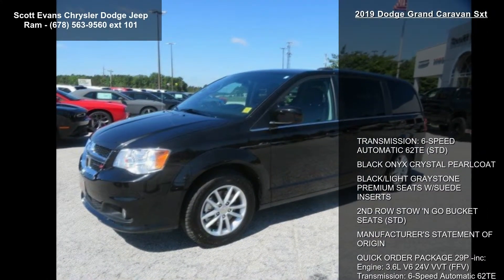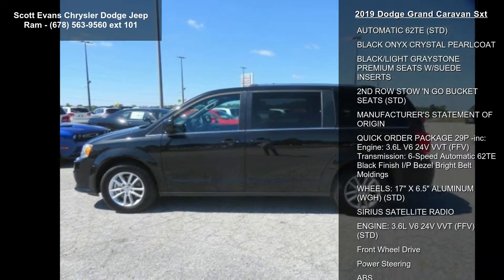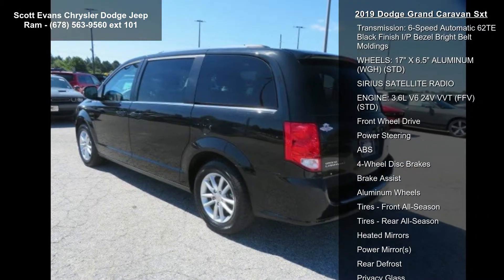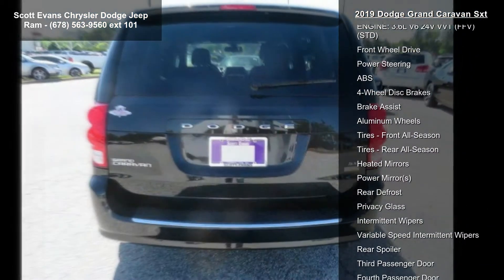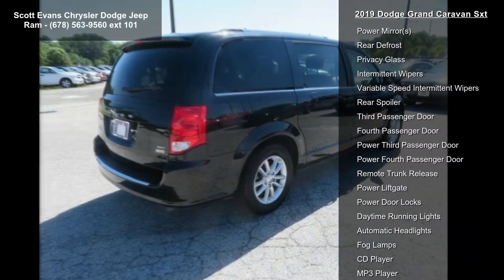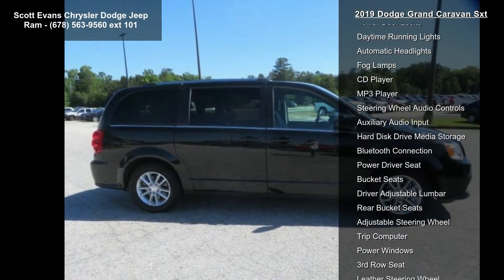Some of the top features included with this vehicle are: transmission 6-speed automatic 62TE, black onyx crystal pearl coat exterior, black light grey stone premium seats with suede inserts, second row Stow and Go bucket seats, and manufacturer's statement of origin with quick order package 29P included.